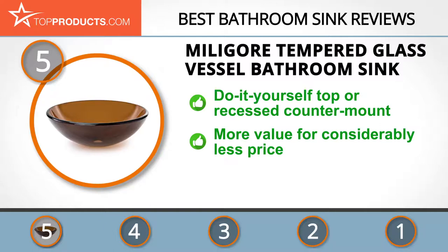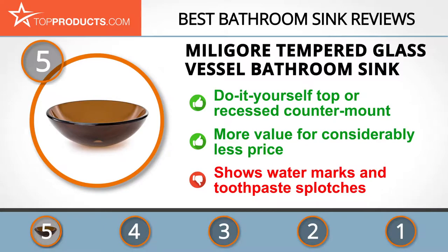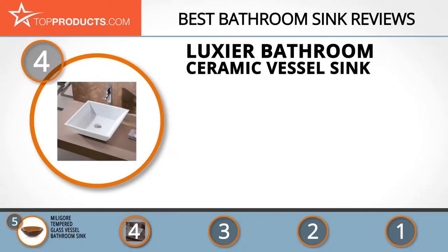It comes in several colors to match your bathroom decor. Note that this sink shows watermarks and toothpaste splotches rather easily, but it can just as easily be wiped clean.